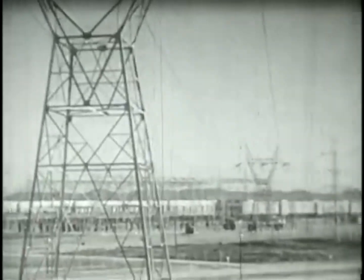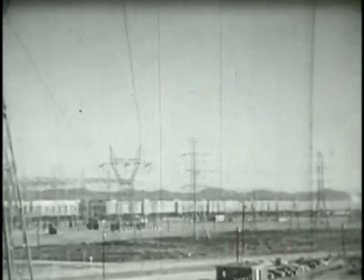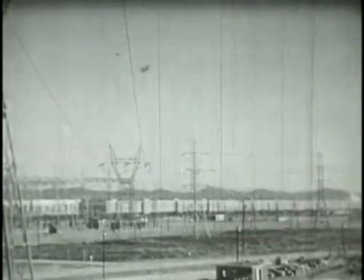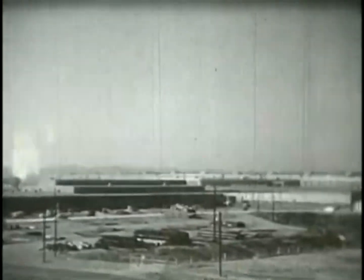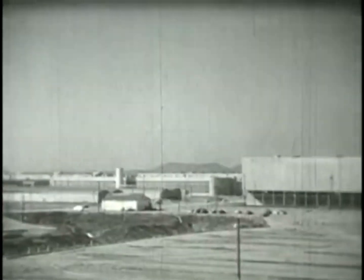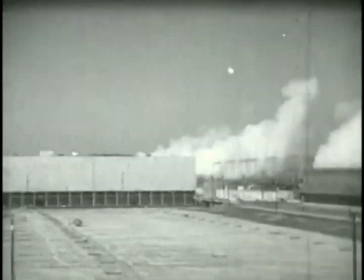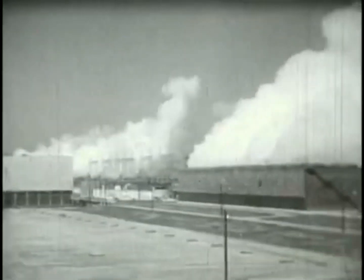Few construction projects in history were of this unusual magnitude, or so taxed the ingenuity of engineers and contractors. Here, some of the largest buildings in the world were built to separate the tiny atoms of uranium, utilizing a remarkable process to achieve this in mass quantities. One building is so large you could put three Yankee stadiums inside and still have room for a football field. Almost 10 million square feet of floor space in the permanent buildings, and almost 70 million man-hours in construction.